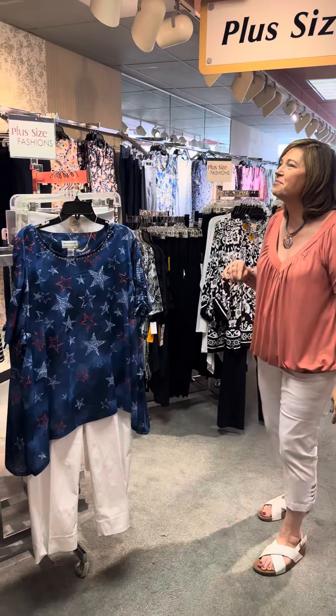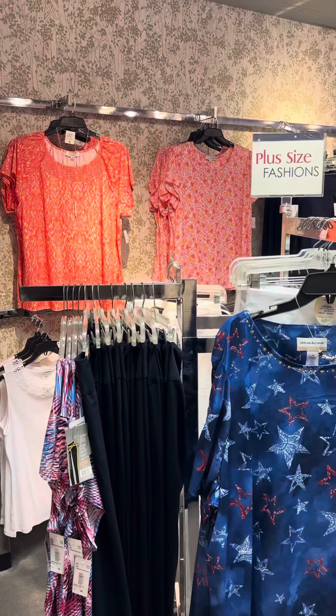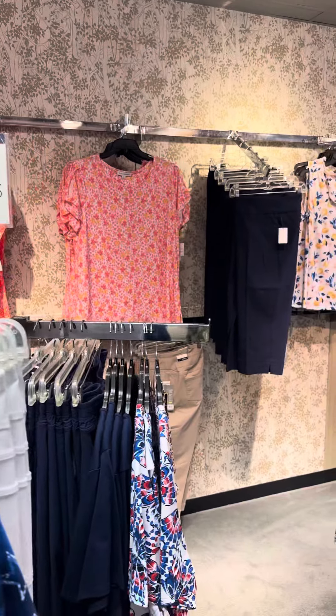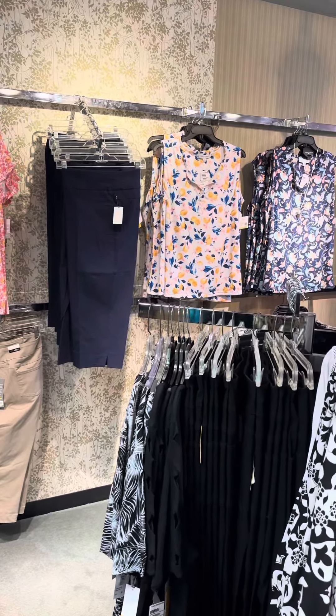So we have your size in cute fashions. Let's take a tour of our plus department here. We're going to focus on the wall. We've got some great options here from Emily Daniels, some great capris from Ruby Road. Fun, easy styles.